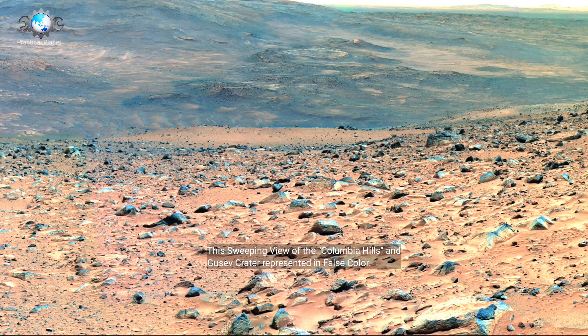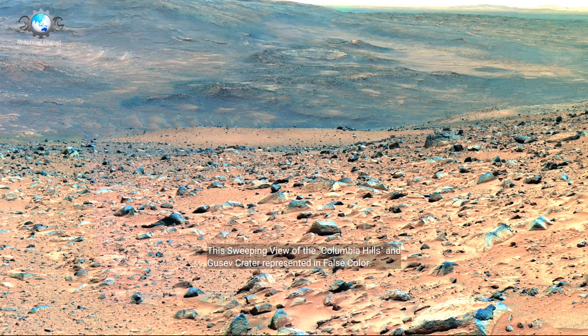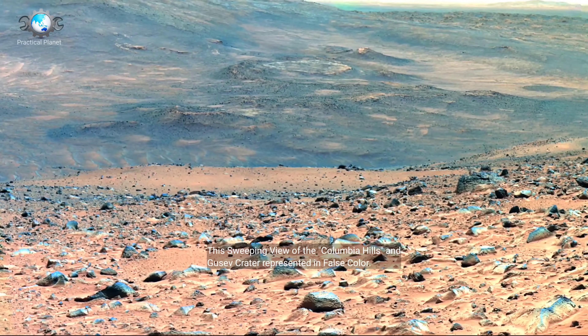This sweeping view is from the Columbia Hills, and shows Busev Crater represented in false color.